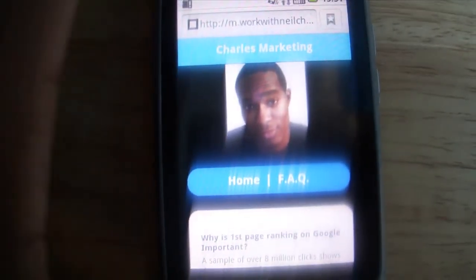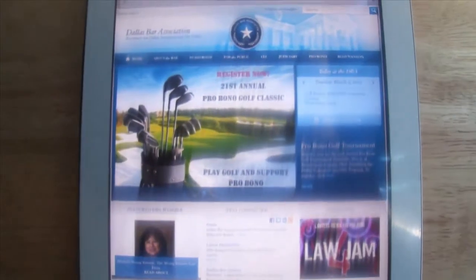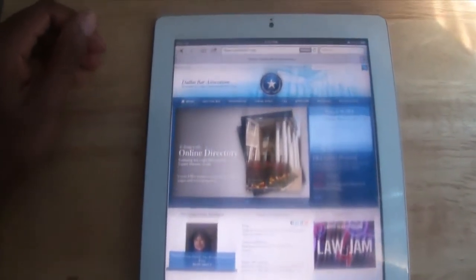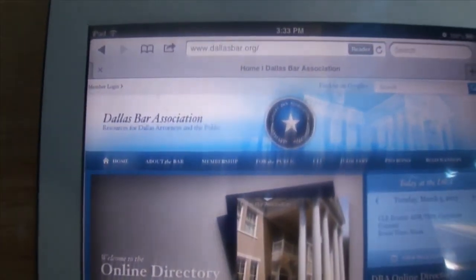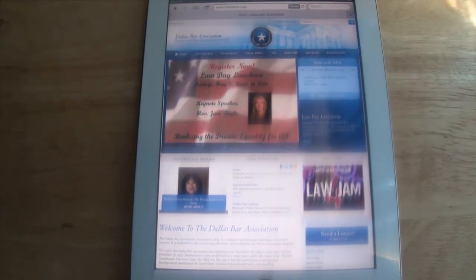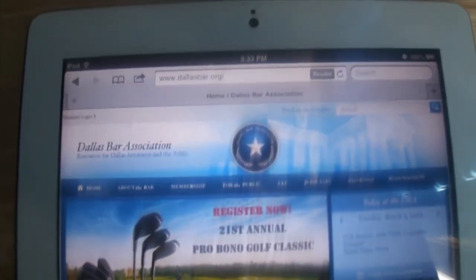So now we're going to go to an iPad 2. This right here is an iPad 2. We've got the same client we had before — it's the Dallas Lawyer. As you can see, on the tablet it probably looks a little better because it's a much bigger device, but at the same time it's still not mobilized.